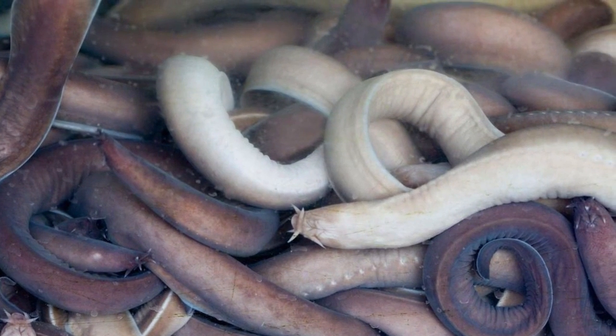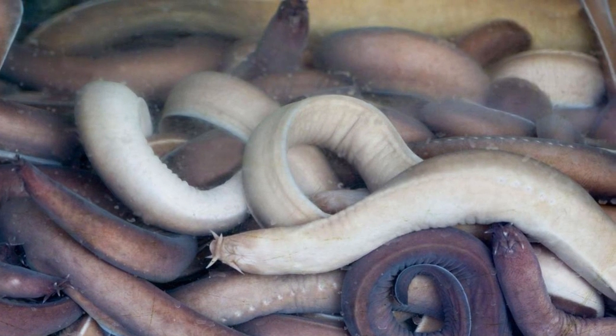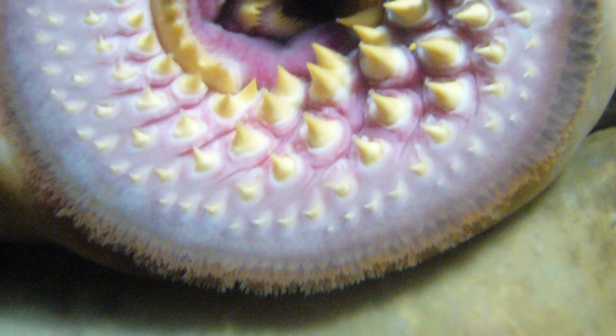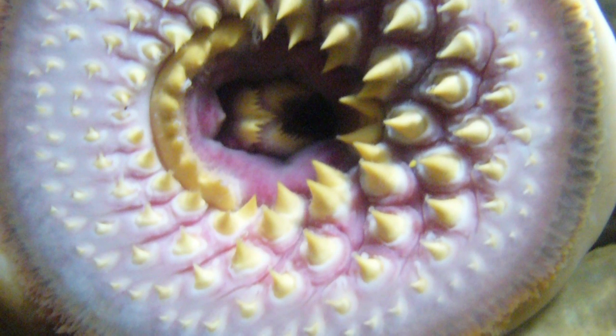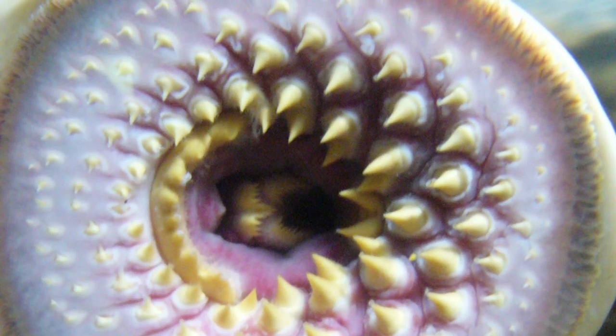Hagfish are considered members of the subphylum because they secondarily lost vertebrae. In the absence of jaws, modern Agnathas are characterized by the absence of paired fins, the presence of a notochord, and seven or more paired gill pouches.